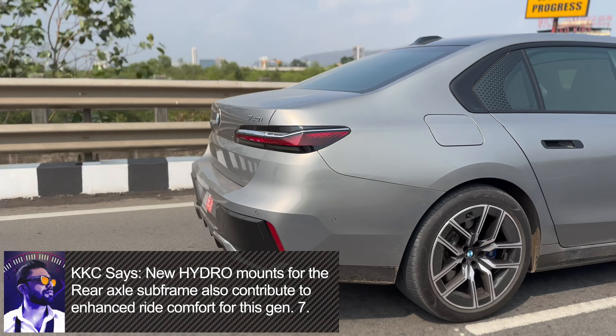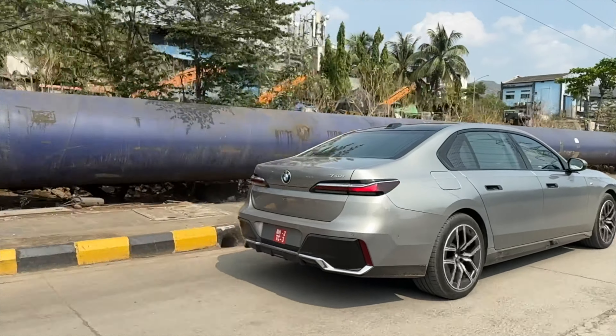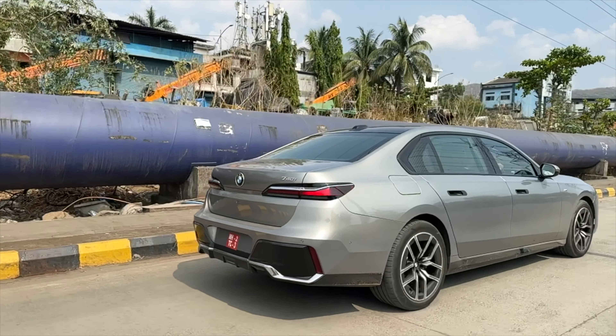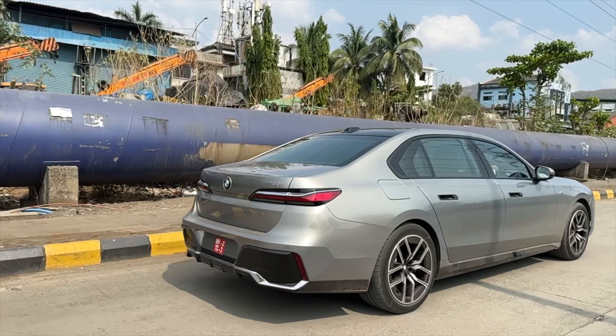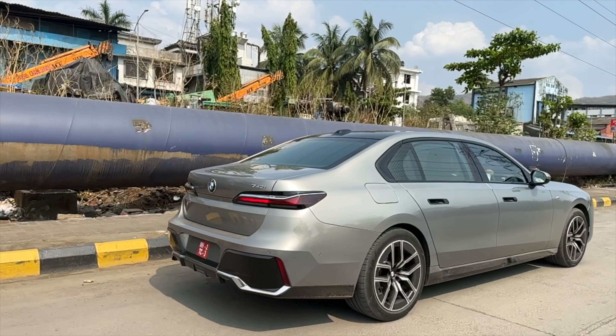A couple more things I'd like to highlight about the handling — the track is now wider, both up front and at the rear. And speaking of rear, this is a pure rear-wheel drive car. The i7 will be all-wheel drive.